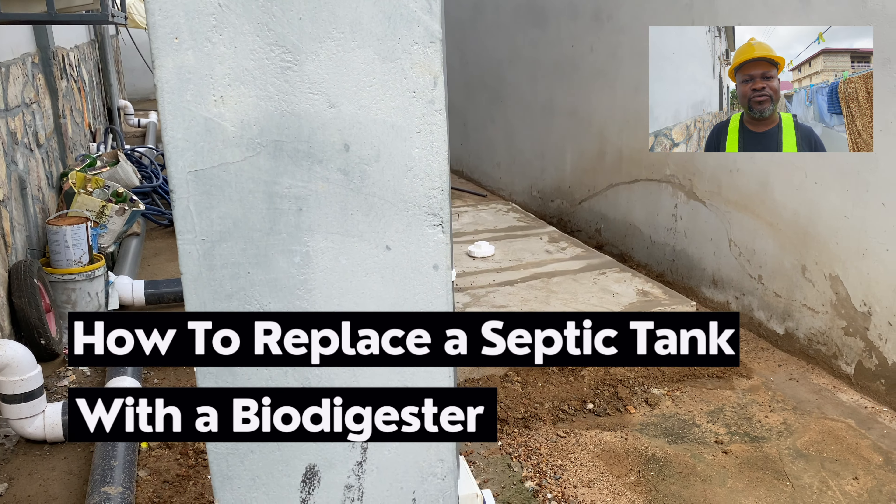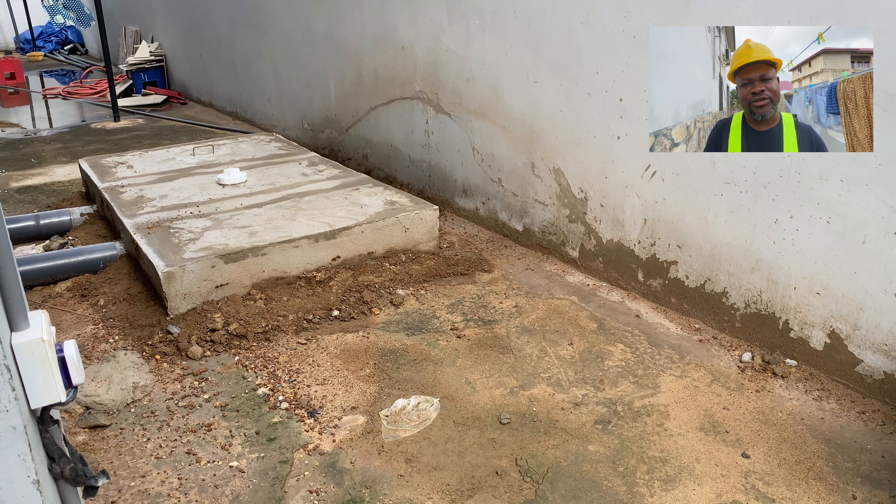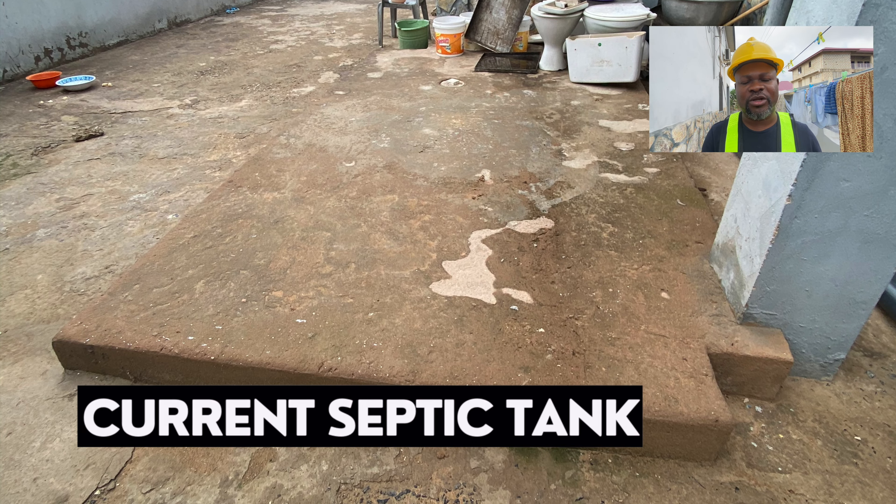This is one of the ways of improving waste management in our part of the world, because people are having septic tanks that are not working for them and it's giving them a lot of problems.